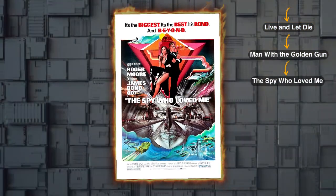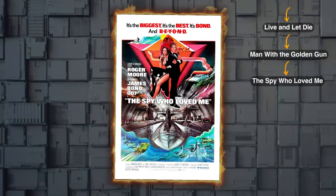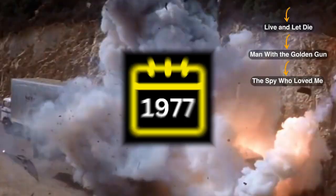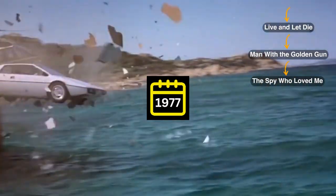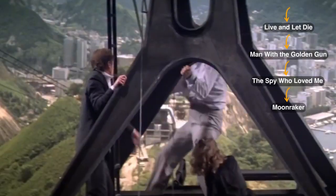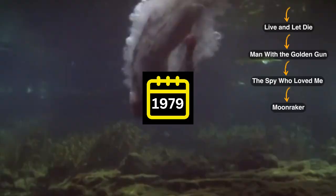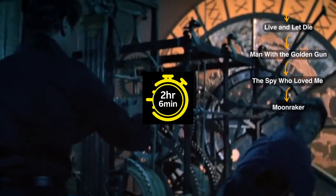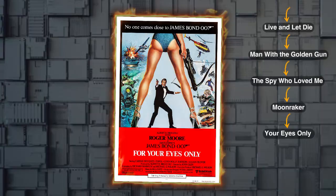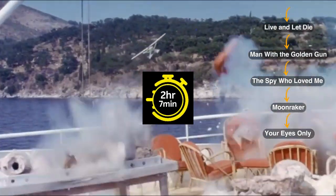Then move on to The Spy Who Loved Me, a movie with a runtime of 2 hours and 5 minutes, released in 1977. After that, move on to Moonraker, a tale of secrets and revelations from 1979. This movie runs for 2 hours and 6 minutes. Next we have For Your Eyes Only, a movie that runs for 2 hours and 7 minutes, released in 1981.